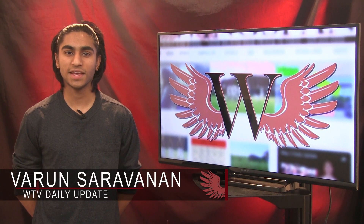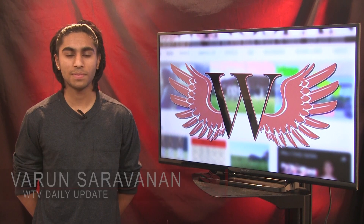Hey there RedHawk Nation, today's Monday, January 30th, and I'm Varun Saravana with today's Daily Update, brought to you by Wingspan TV.